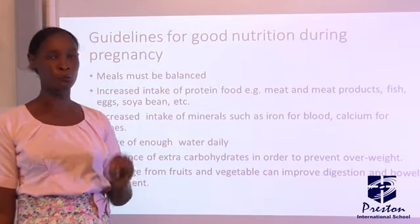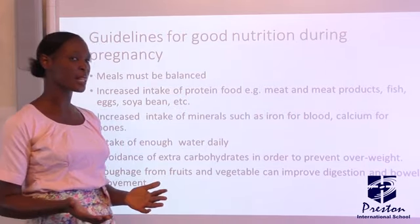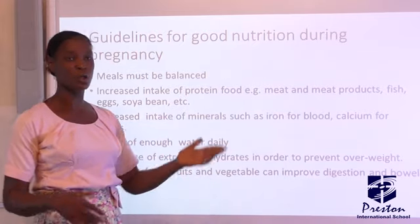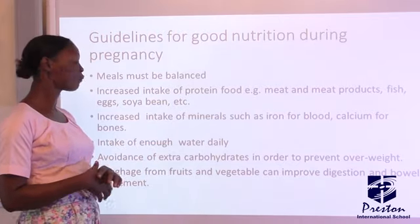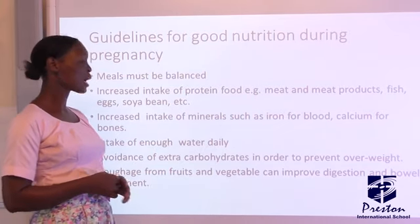Protein will build the bones and the body of the new life present in her womb. Also, increasing intake of minerals such as iron for blood and calcium for bones. Then she is to take enough water daily. And finally, avoidance of extra carbohydrates.